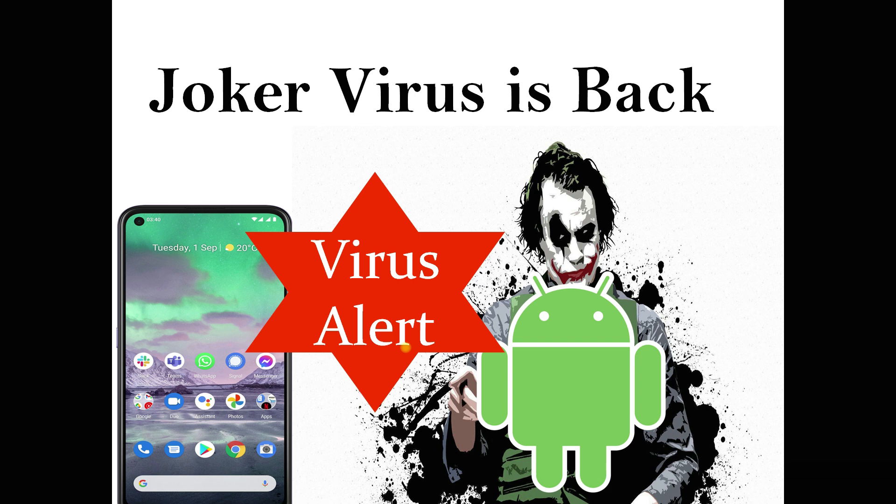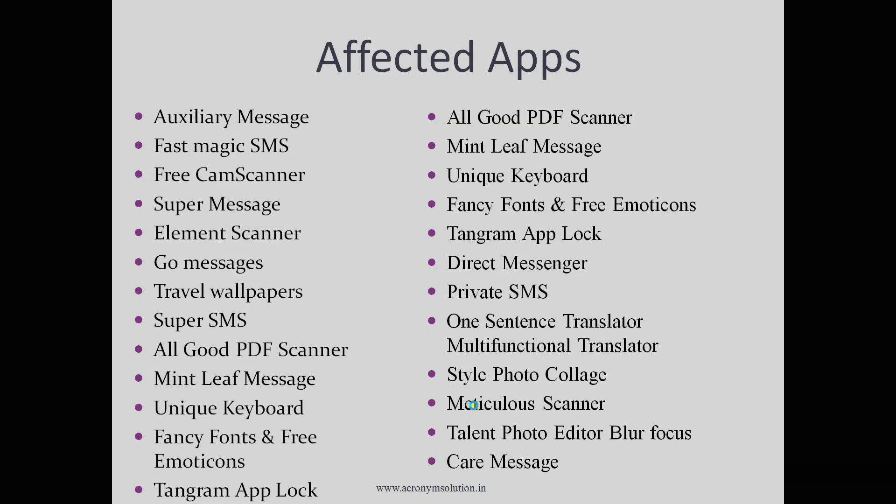There are eight apps infected by this virus: Auxiliary Message, Fast Magic SMS, Free Cam Scanner, Super Message, Element Scanner, Go Messages, Travel Wallpapers, and Super SMS. Google has already removed those apps from the Play Store, but they could still be on your device, so check your device right now and remove those apps if you have them.